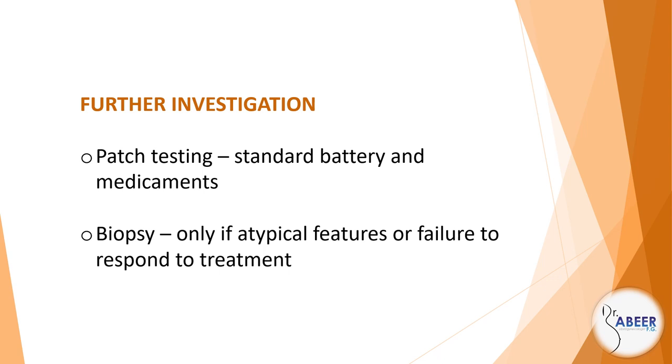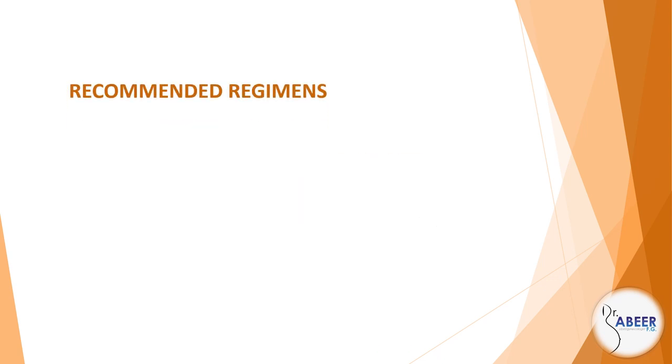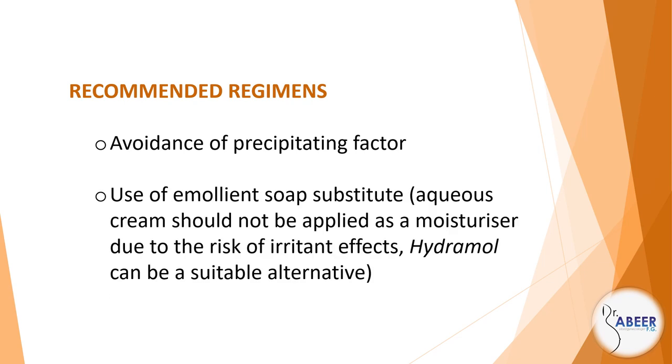Biopsy only if atypical features or failure to respond to treatment. Treatment — recommended regimens: avoidance of precipitating factor, use of emollient soap substitute. Aqueous cream should not be applied as a moisturizer due to the risk of irritant effects.